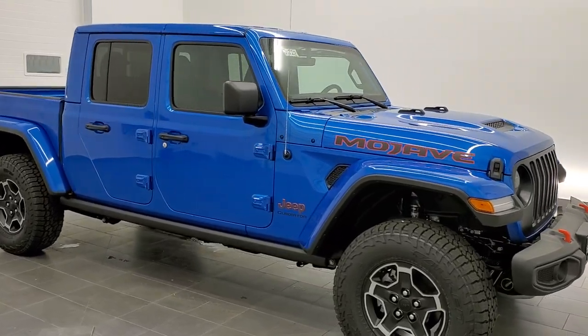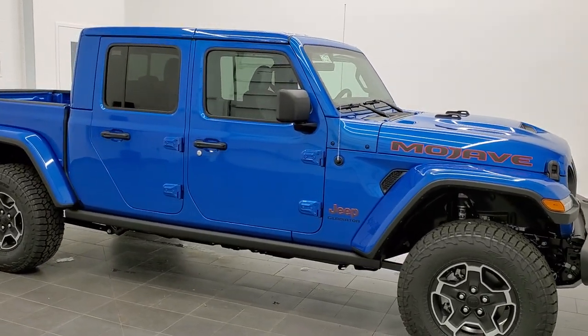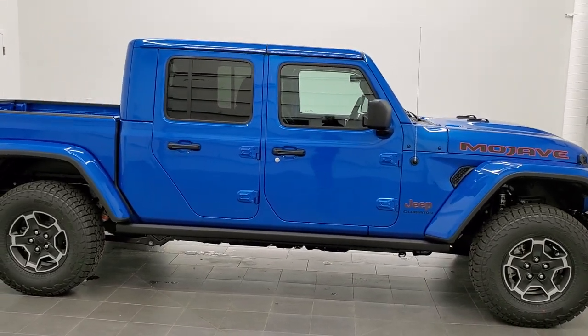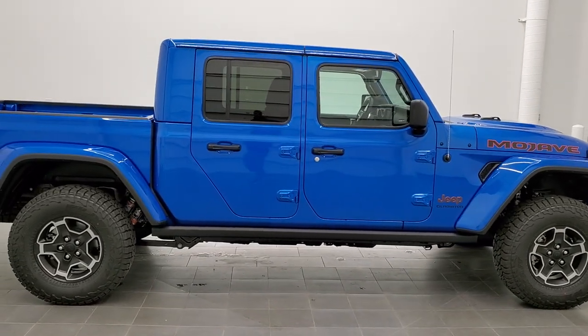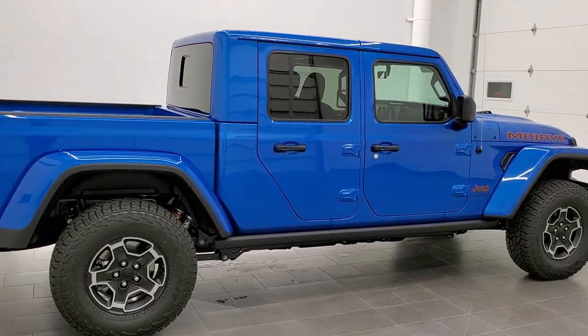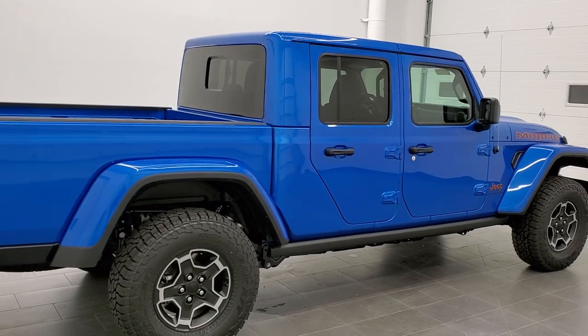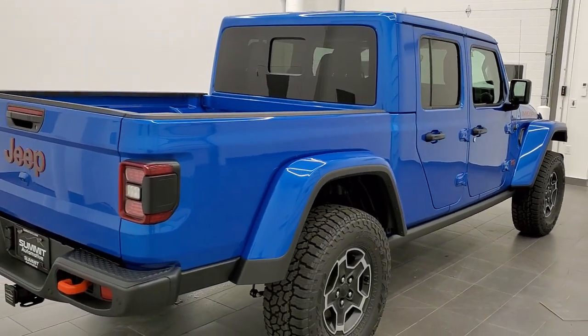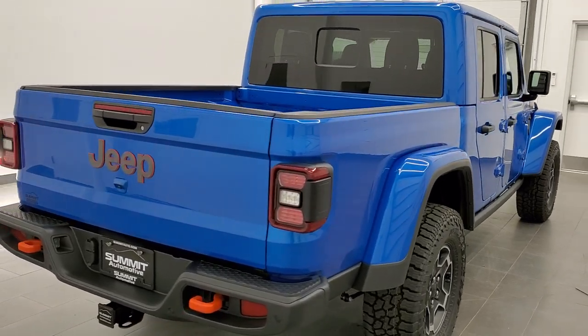Hey, this is Brett with Summit Auto in Fond du Lac, Wisconsin, your new and used Jeep and Jeep Gladiator headquarters. Today I'm excited to show you hands down the best looking Jeep Gladiator we have ever had on our lot. This is a 2021 Jeep Gladiator Mojave in hydro blue pearl coat.